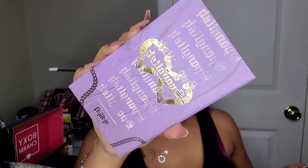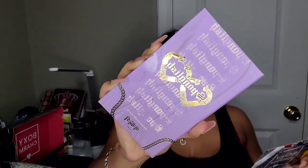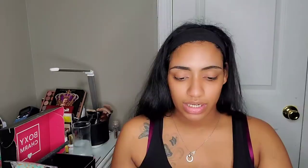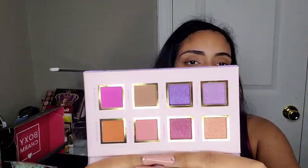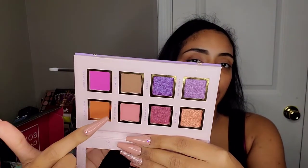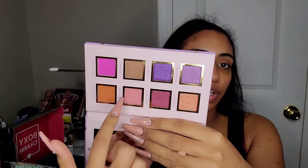The last product is from Alamar Cosmetics — this is the Spanglish Pressed Pigment Palette. It has eight shadows in it and retails for $28. It comes with a nice-sized mirror and the shades are super pretty. You can definitely create an everyday look with the neutral shades, and you also have pops of purple and pink, which I love.